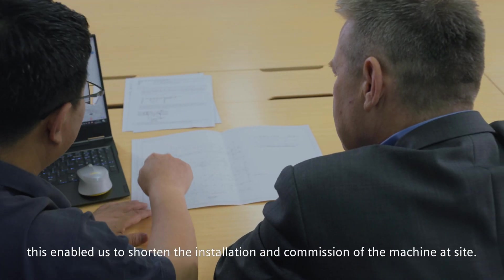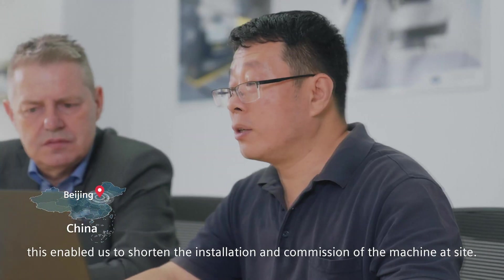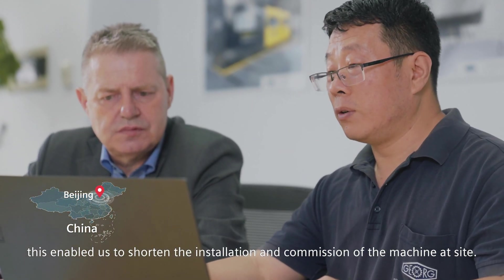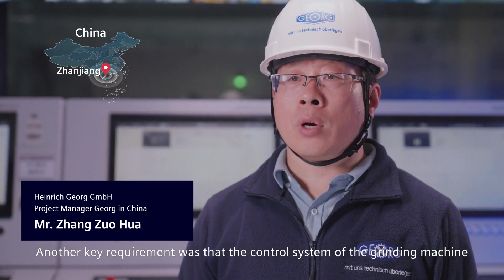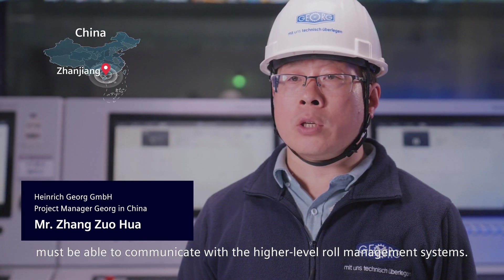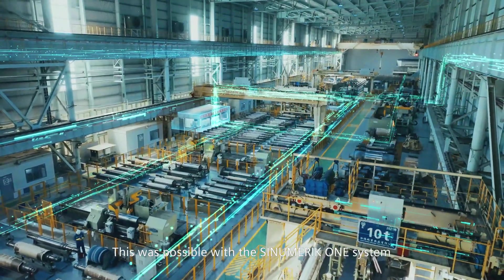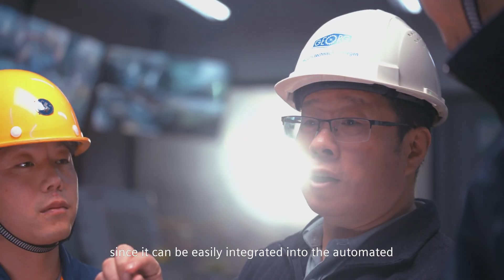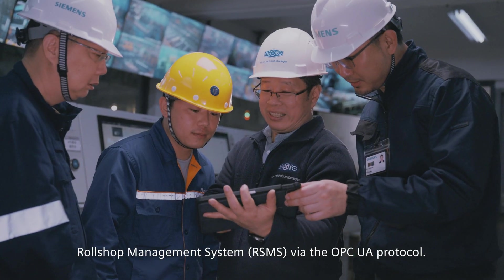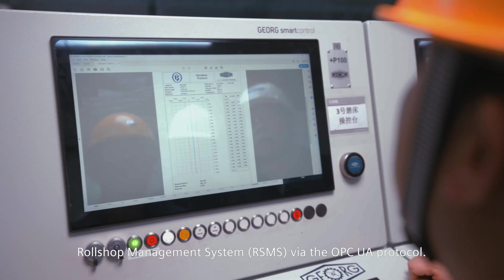As a result, this enabled us to shorten the installation and commissioning of the machine on site. Another key requirement was that the control system of the grinding machine must be able to communicate with the high-level roll management systems. This was possible with the Sinumerik One system, since it can be easily integrated into the automated roll shop management system, RSMS, via the OPC UA protocol.